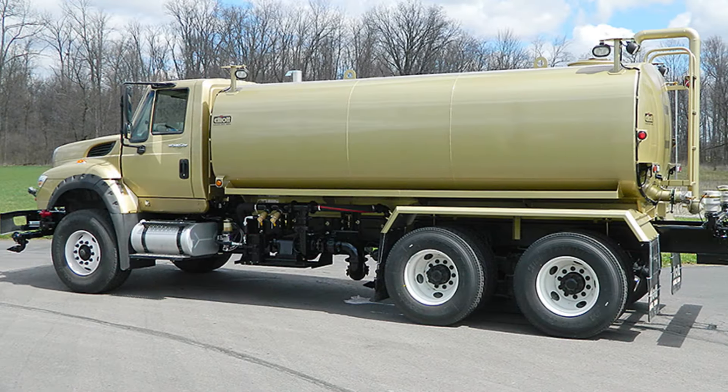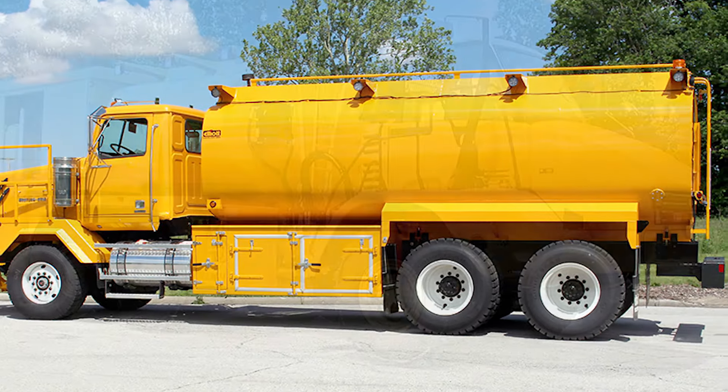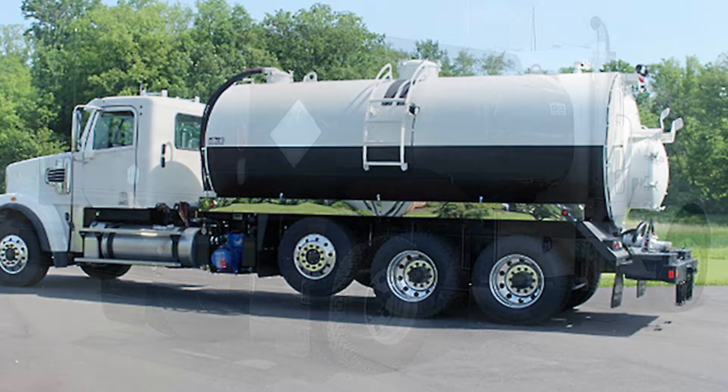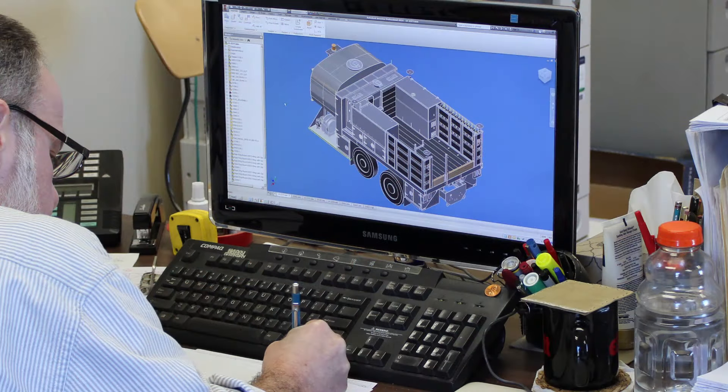Elliott's heavy-duty fuel tanks are available for all applications. Most fuel tanks are designed for off-road fueling of construction equipment, but the same heavy-duty features are built in to all fuel tankers.